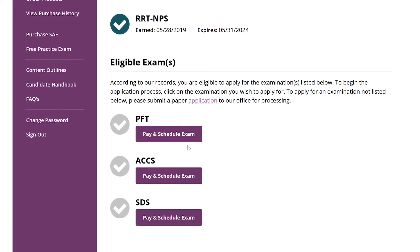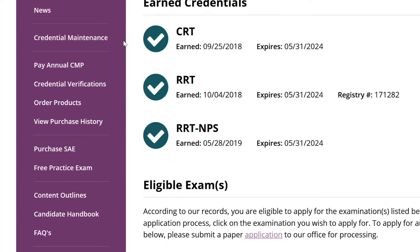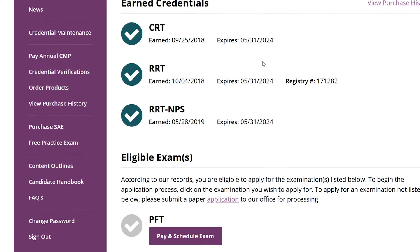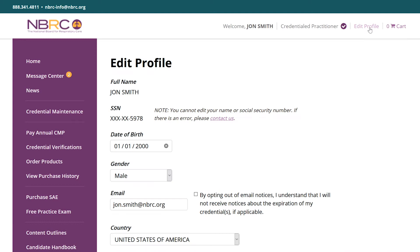From our practitioner portal, you can apply for and schedule exams, track your quarterly assessment performance and continuing education requirements through our Credential Maintenance Program, order credential verification letters, purchase lapel pins and wallet cards, and update your contact information with the NBRC.